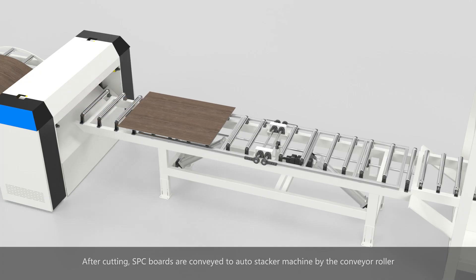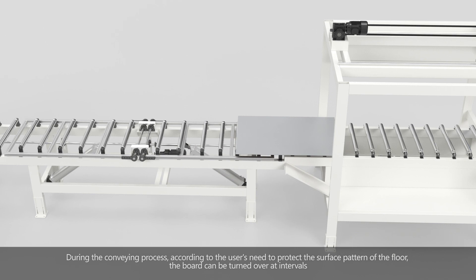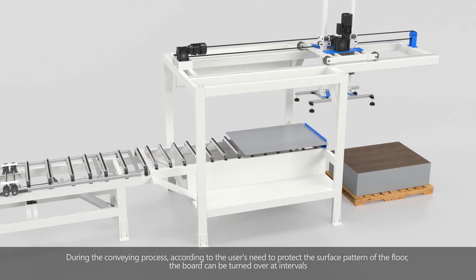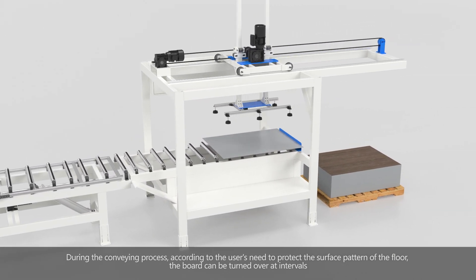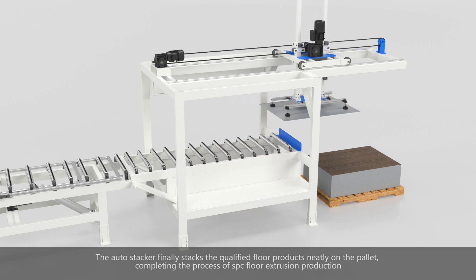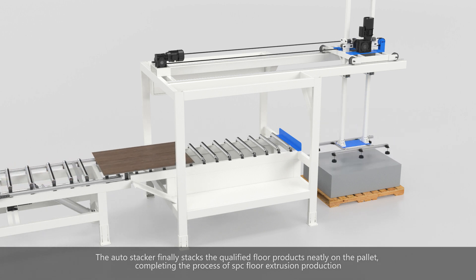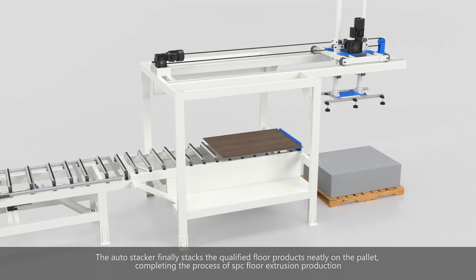After cutting, the SPC boards are conveyed to the auto-stacker machine by conveyor rollers. During conveying, the board can be turned over at intervals to protect the surface pattern according to the user's needs. The auto-stacker finally stacks the qualified floor products neatly on the pallet, completing the entire SPC floor extrusion production process.